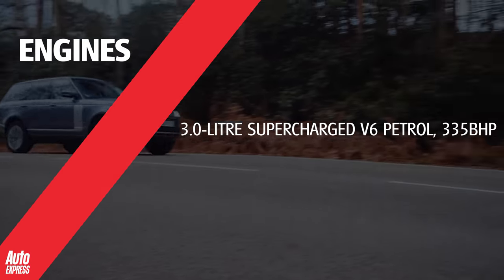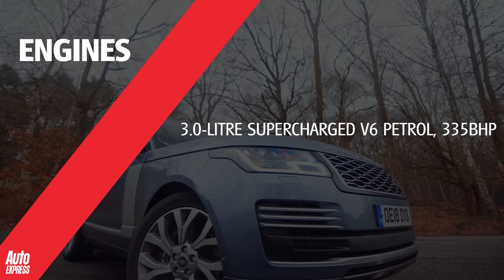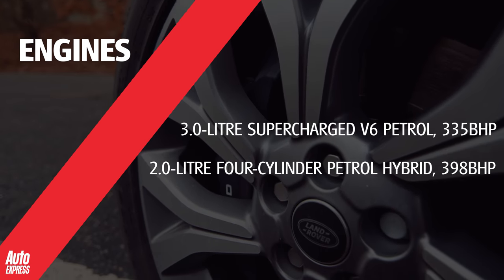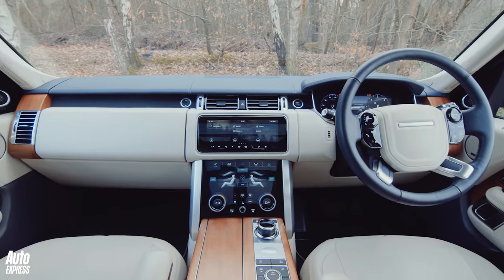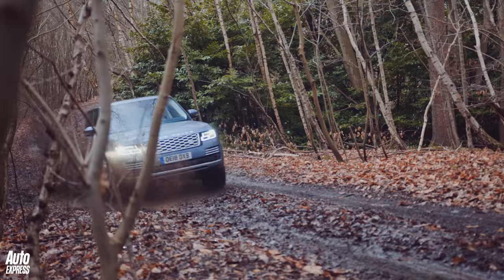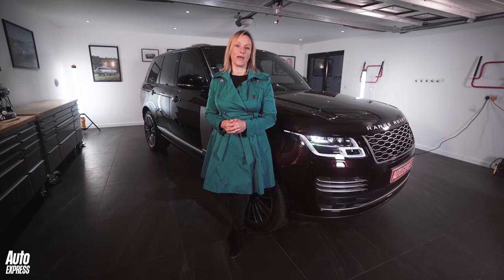In 2016, a supercharged V6 petrol with 335 bhp came along, followed a year later by the SV Autobiography and P400E Hybrid, together with a new dual-screen interior. When you get going with your search, check if the car has been a workhorse or a show pony, as there'll be a difference in wear and tear.